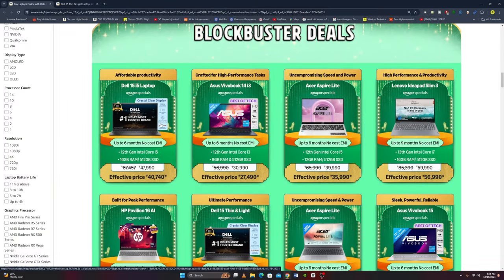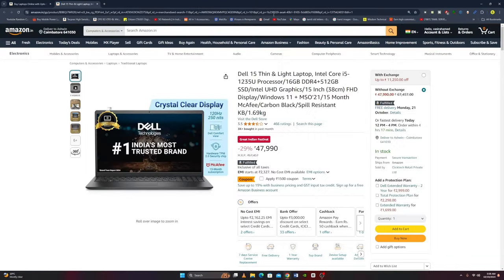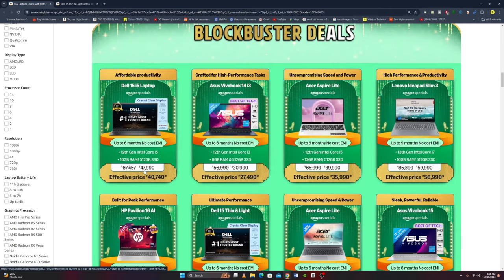So the first laptop we want to talk about is the Dell 15 i5 laptop. It features an Intel Core i5-1235U processor, 16GB RAM, 512GB SSD, Intel UHD Graphics, 15-inch Full HD Display, Windows 11, Microsoft Office 2021, 15-month McAfee, Carbon Black Color, spill-resistant keyboard, and weighs 1.69 kg. The original price is Rs. 47,990 and the offer price is Rs. 40,740.